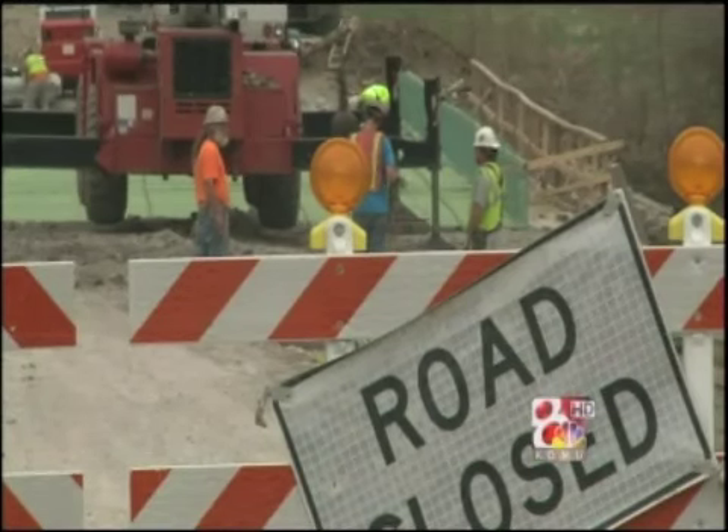Emily Spain, KMU 8 News, Columbia. One more note: the fastest detour is getting riddled with problems. Rolling Hills Road is developing potholes because it wasn't built to handle so much traffic.